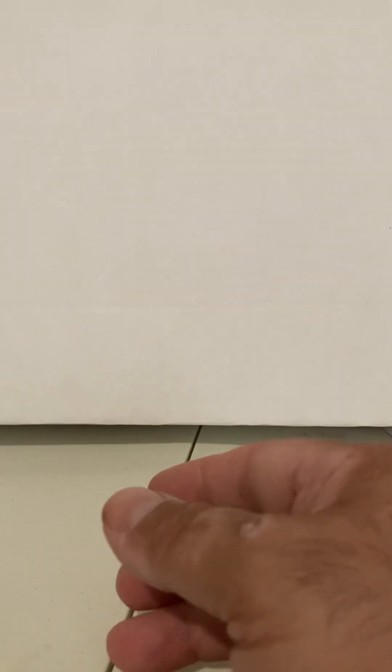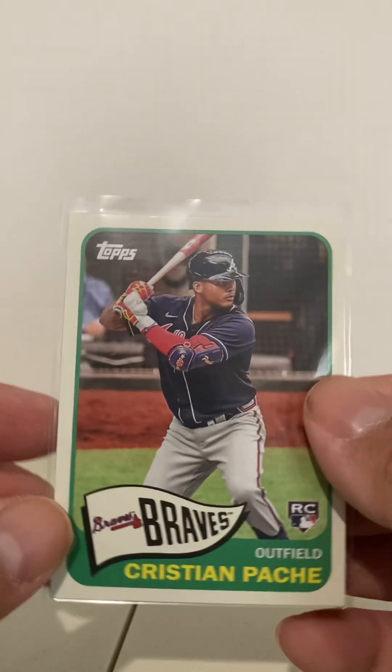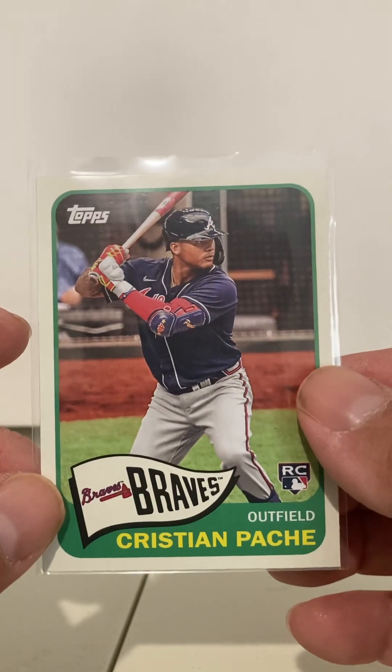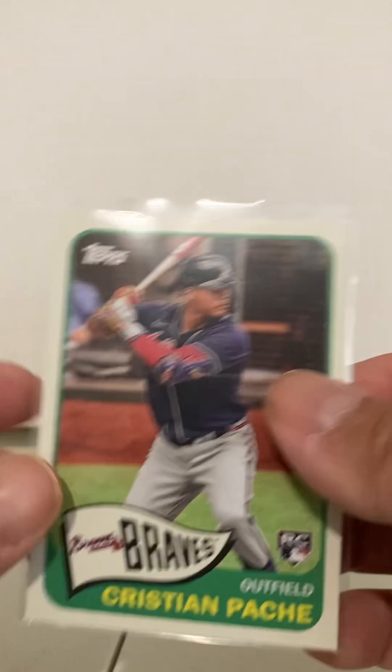First of all, this is Christian Pache. It says T65, so I think it's an insert from the regular Topps set. I like the '65 look. I know Pache isn't much of a player anymore, but it's still a rookie I can add to my box, and I like the way the '65 looks. Again, these are quarter cards, so it's not like I lost a lot.